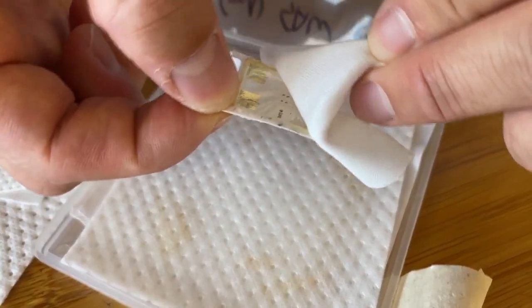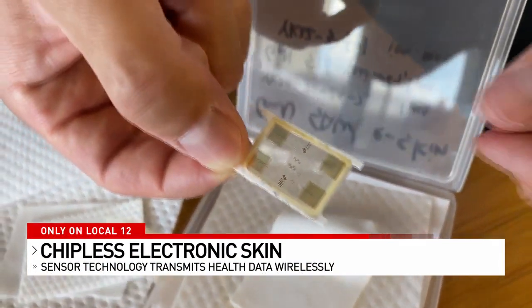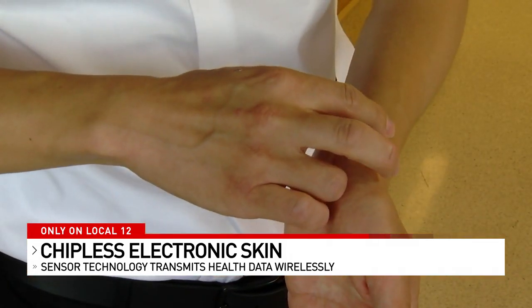A University of Cincinnati scientist is making national news after inventing a flexible skin sensor that monitors your health. Brad Underwood shows us how it works in a story you'll see only here on Local 12 News. It peels off its protective casing just like a sticker. Our sensors are very stretchy, flexible, and bendable. The shape is really like a band-aid, but unlike a band-aid, there's no protecting going on — rather, sharing of vital health information.